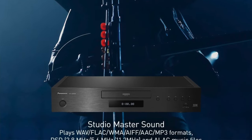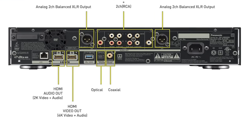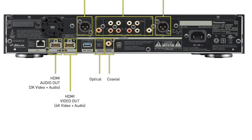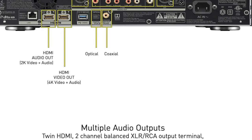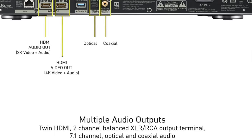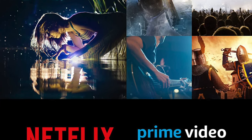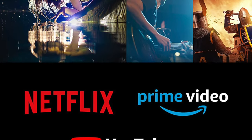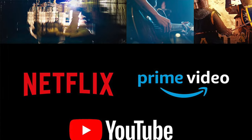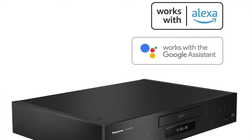But it's not just a pretty face. The DP-UB9000 is also the first UHD deck from Panasonic to support all key HDR flavours: vanilla HDR10, its dynamic sibling HDR10+, HLG, and Dolby Vision. When tested, we were impressed by its audio as much as its image quality. It boasts high-quality DACs, 2-channel and 7.1-channel analog outputs, and high-res audio support.